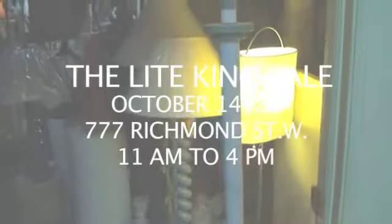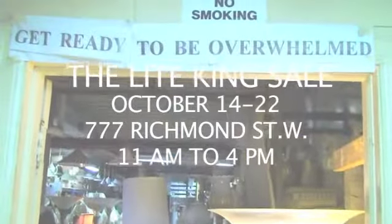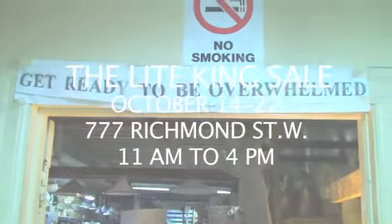The sale is going to continue from October the 14th to the 22nd, Sundays excluded. More lamps than you can ever imagine. All prices are rock bottom. Very tight quarters. The low prices will blow your mind.